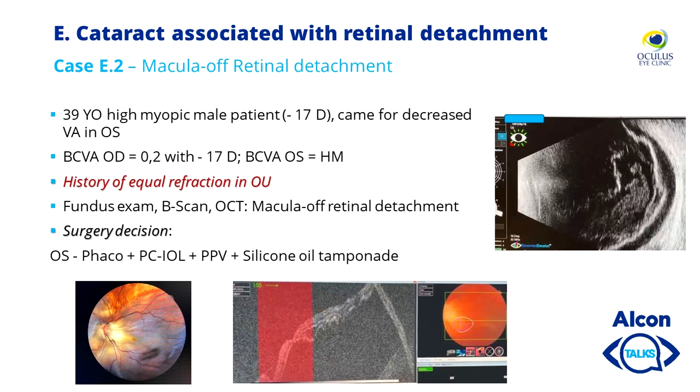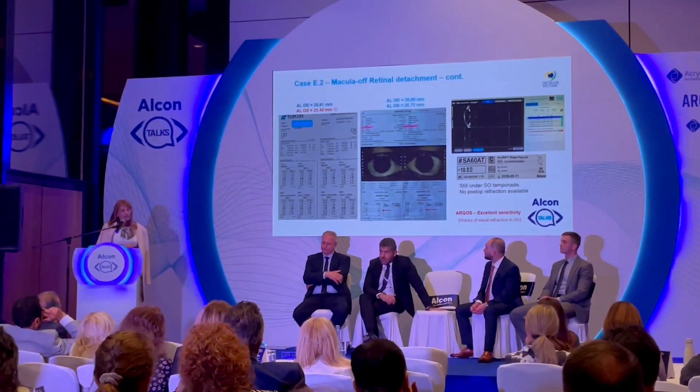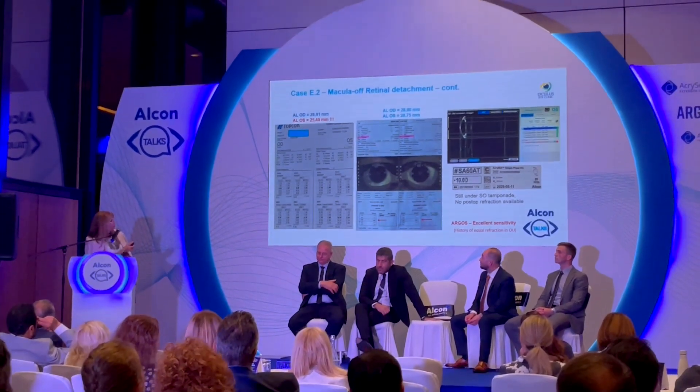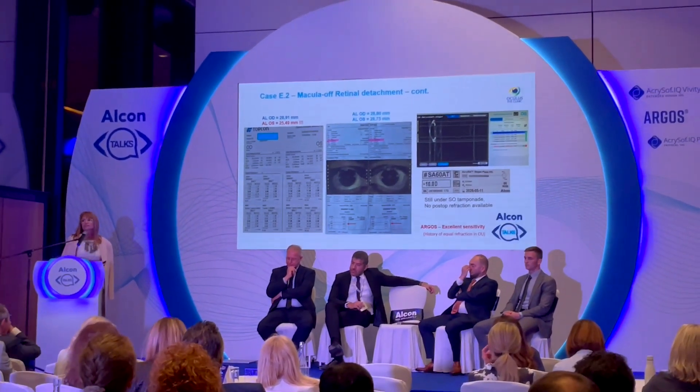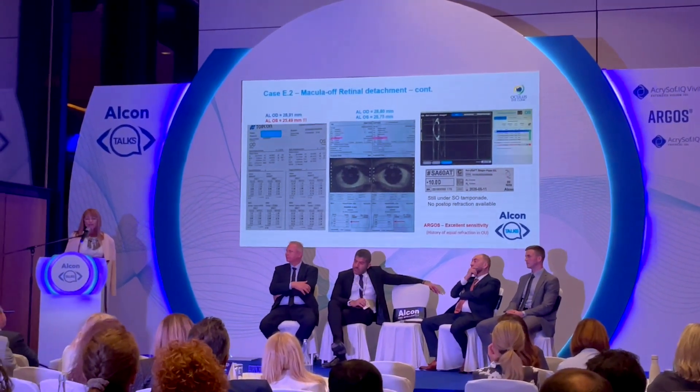The last case: cataract associated with macular-off retinal detachment. Again, equal refraction history is very important because when you have retinal detachment you cannot always be certain of the measurement, but if the machine gives similar results for both eyes it confirms you are on target. On Aladdin the recommended IOL was 8 diopters for the right eye and 17.5 diopters for the left eye targeting minus 2 — which was not credible given the history of equal refraction in both eyes. Argos offered equal values in both eyes and suggested plus 10 diopters, which is what we implanted — again confirming excellent sensitivity and accuracy even with a detached retina.